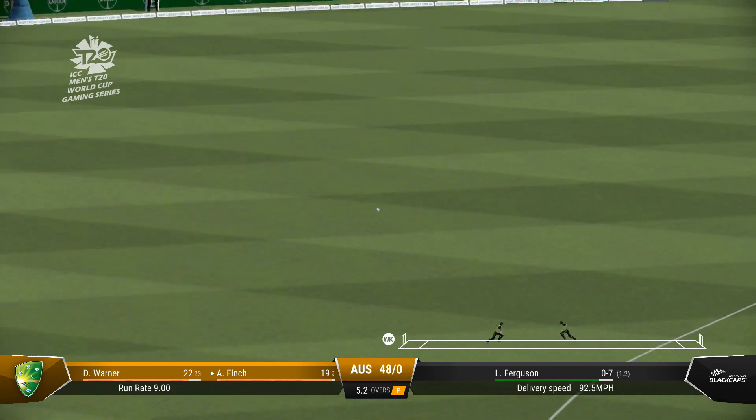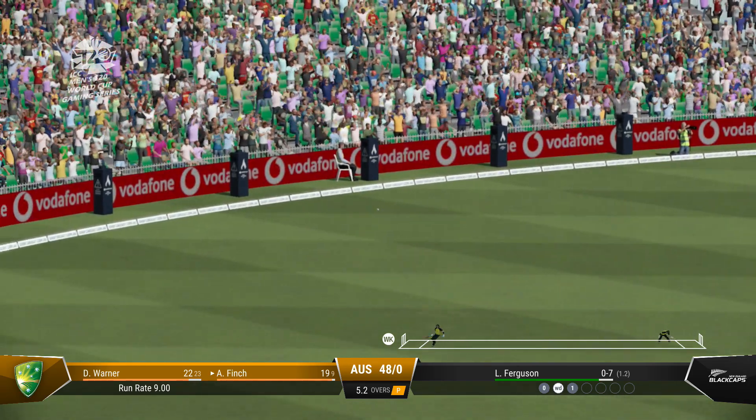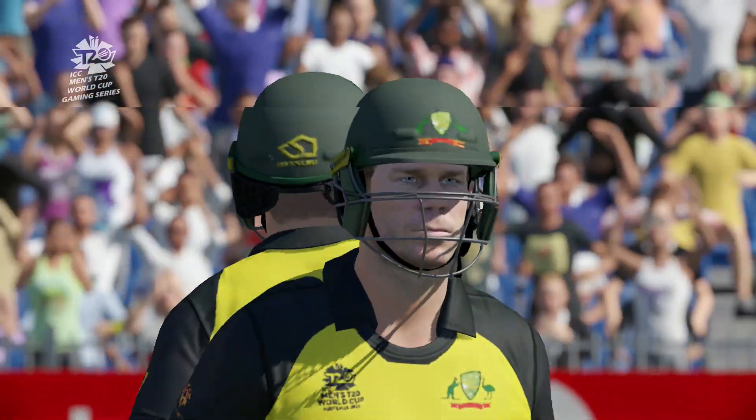Nice timing. Good batting. Won't get to the boundary. 50 comes up between this pair. It's been a strong partnership so far.